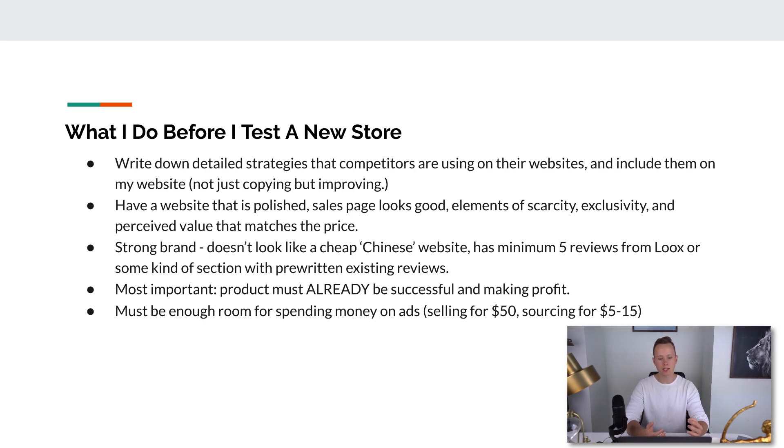After I write down the strategies of my top competitors, on the other side of the page I write down which strategies I'm going to include. It's pretty obvious which are mandatory. I make sure I don't just copy but try to improve — at least slightly — by making the sales page better, the store look better, the brand look better. I also make sure my website is polished and the sales page looks good. I ensure elements of scarcity, exclusivity, and that the perceived value of the product matches the price I want to sell it at.